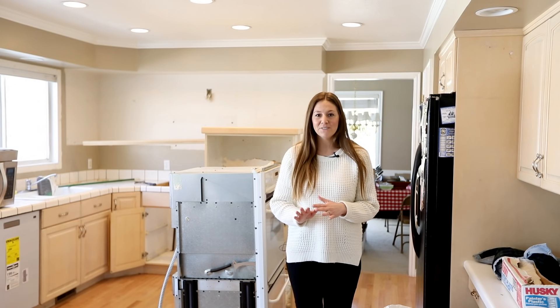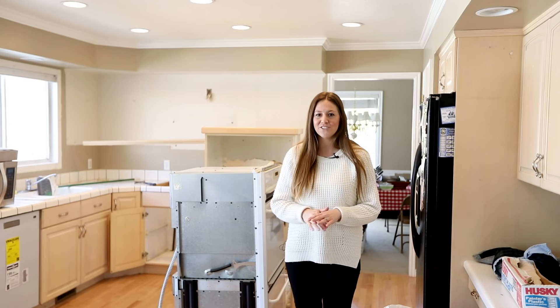I'm so excited to see this kitchen come together, and after it's got its new facelift it will have all new appliances and all new plumbing fixtures from Kohler.